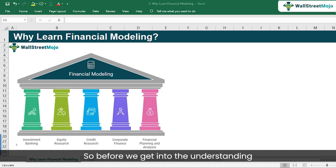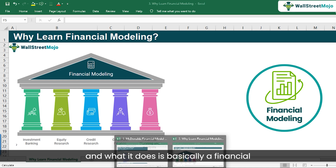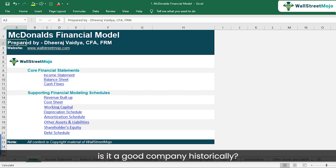Before we get into why financial modeling is an awesome tool for a career in finance, let's understand what a financial model is. Here we have this McDonald's financial model. What it does is help us understand how a company like McDonald's or Netflix has been doing historically in terms of financials — income statement, balance sheets, and cash flows.